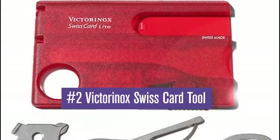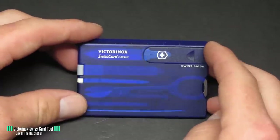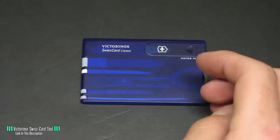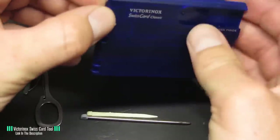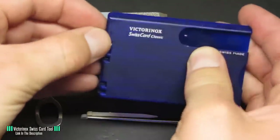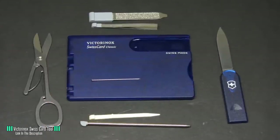Number 2: Victorinox Swiss Card Tool. Swiss army knives are cool and all, but they aren't exactly designed to be carried around in your pocket. They're a little bulky and they're not used nearly enough to warrant the extra weight in your trousers. So what's the next best thing? The Victorinox Swiss Card Tool. It fits into a credit card slot in your wallet and doesn't really take up much room at all. It contains 10 different tiny tools, including a blade, scissors, a ballpoint pen, nail file.